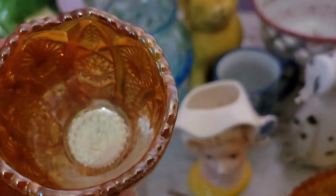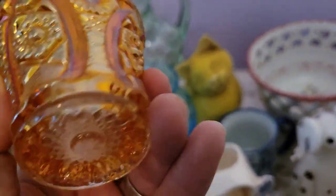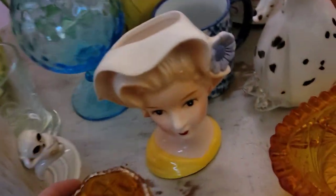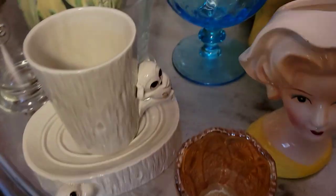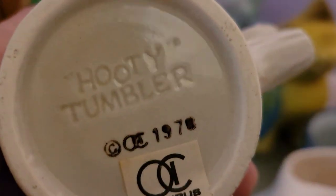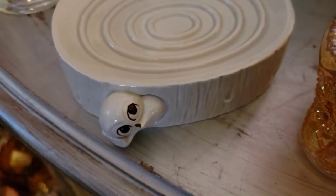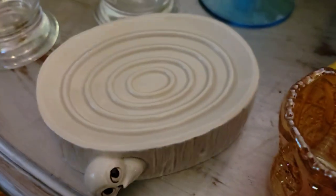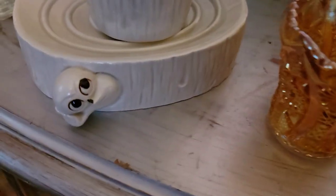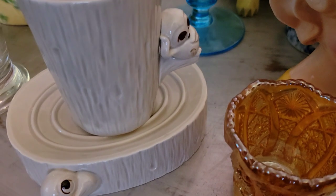Next to her I have this really beautiful piece of carnival glass — a toothpick holder. I want to say it's Imperial but I didn't look it up. Really really pretty with a nice iridescence to it. Next to it is a cup and soap holder — this is Hootie, an owl from the 70s, made in Japan. He is so stinking cute. They were in the same booth but not sold as a set — I had to get both because look at him!